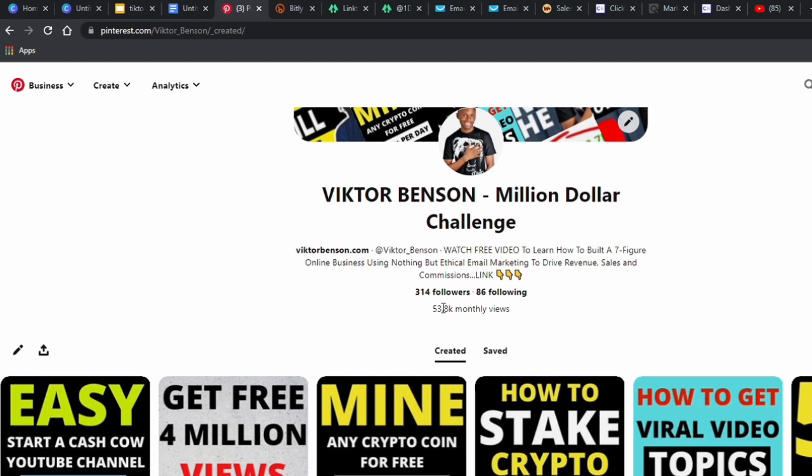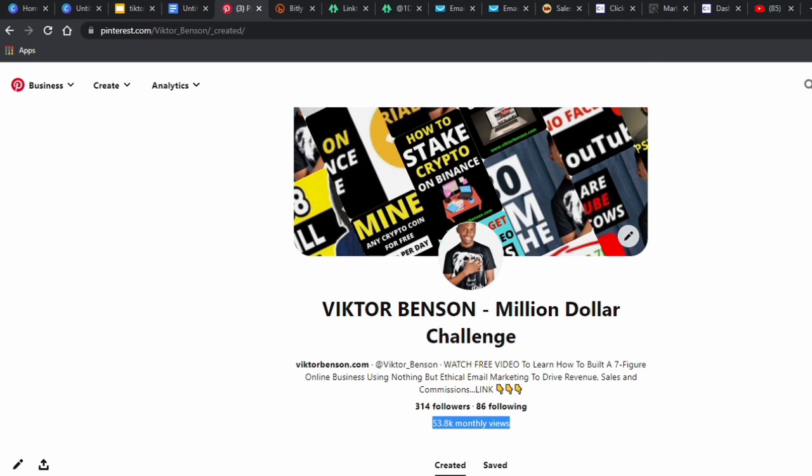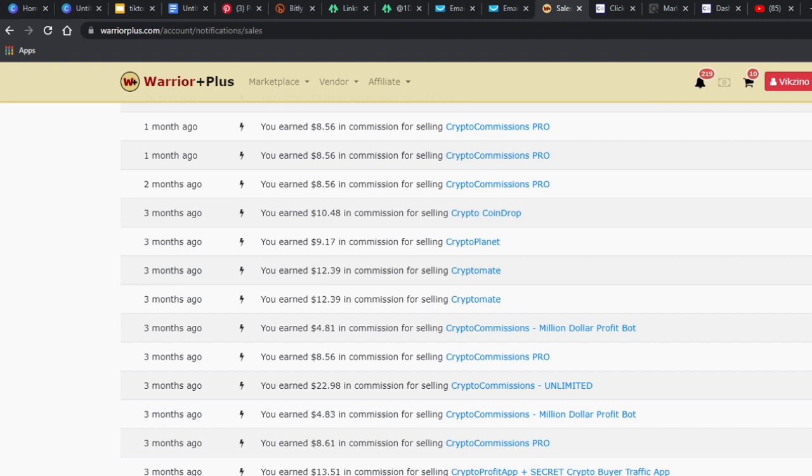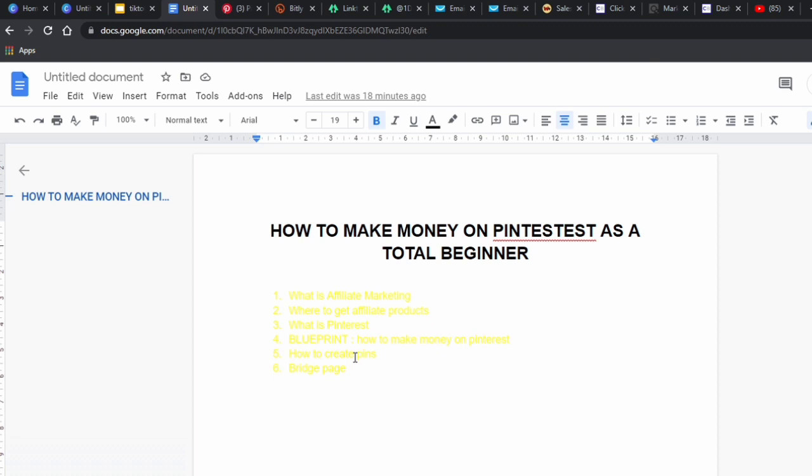Right here is my Pinterest account and as you can see I have about 53,800 monthly views. This is very easy to build — I did not even stress myself. I only have 99 pins so far on this account, and I've been able to get this just by simply posting pins. You can see some sales notifications on screen from this simple strategy. I've outlined this in six steps.